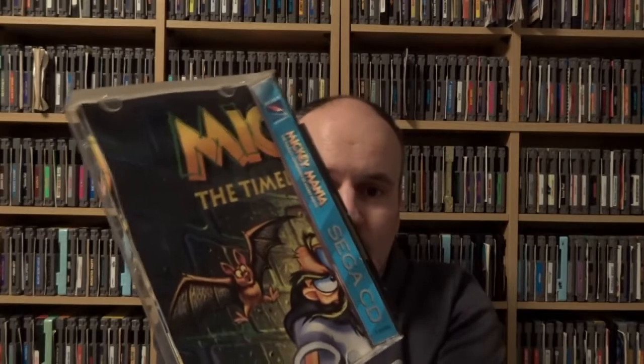Another game off my long-term want list is Mickey Mania for Sega CD. Not normally something I'd be interested in, but this is actually a big system-pushing game that really drives the hardware. The Sega CD version has some very interesting artwork — the first stage starts in black and white as a tribute to the Steamboat Willie cartoon. I was holding out for a nice copy because this one comes with a ginormous poster inside, and most copies out there are missing that.